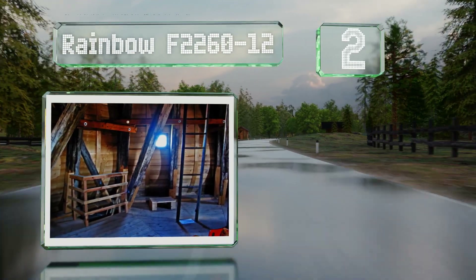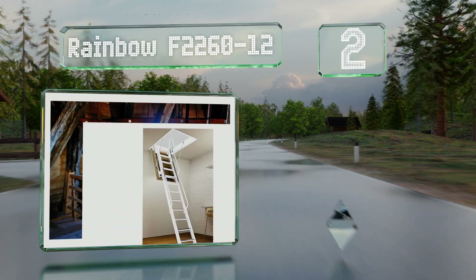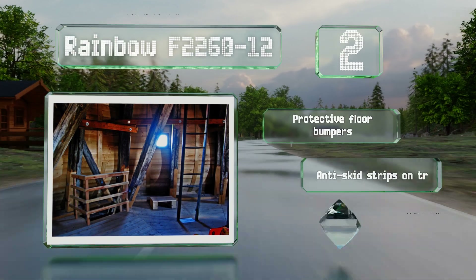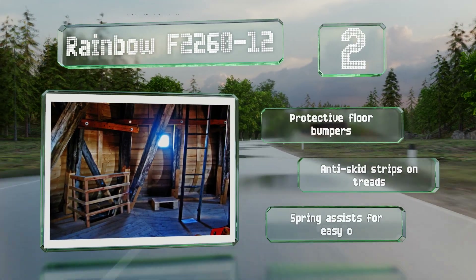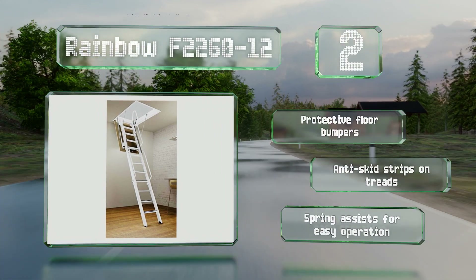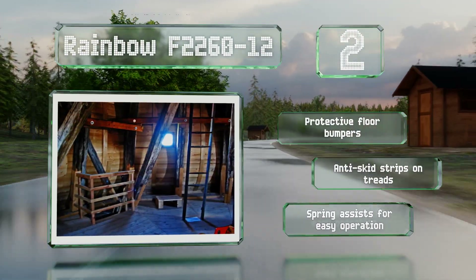At number two, the Rainbow F2260-12 is made with safety in mind and offers handrails at the sides and the top, as well as locking latches between the sections. It's made of powder-coated steel with a high weight capacity of 570 pounds. It includes protective floor bumpers, anti-skid strips on the treads, and spring assists for easy operation.